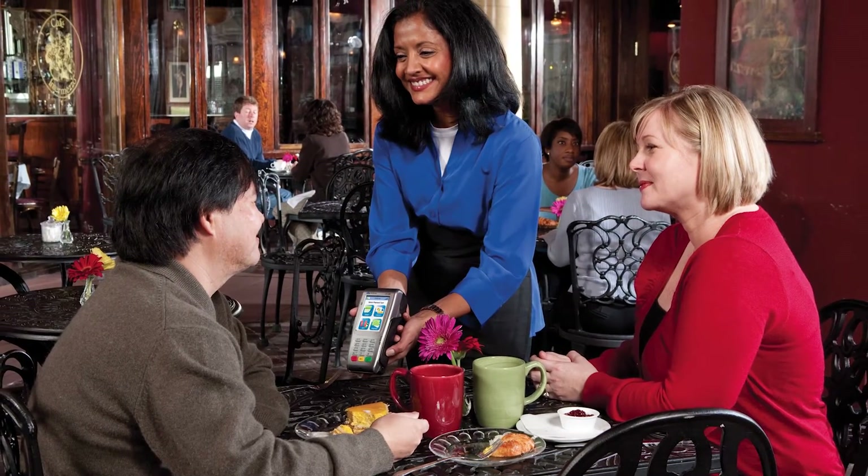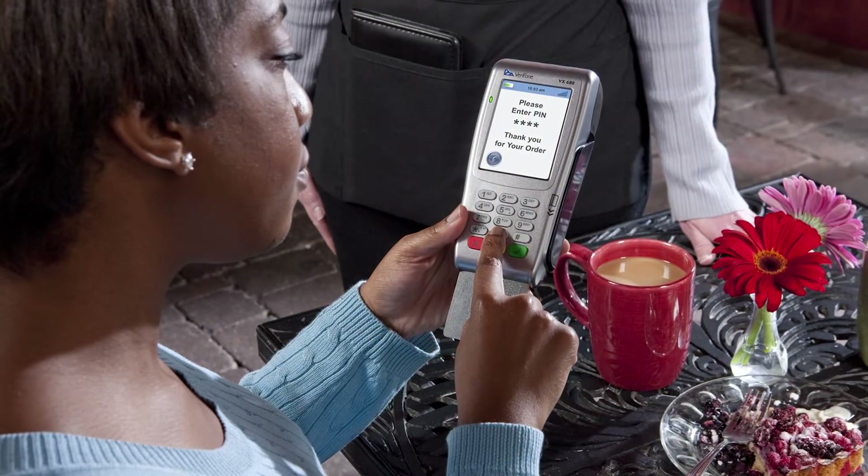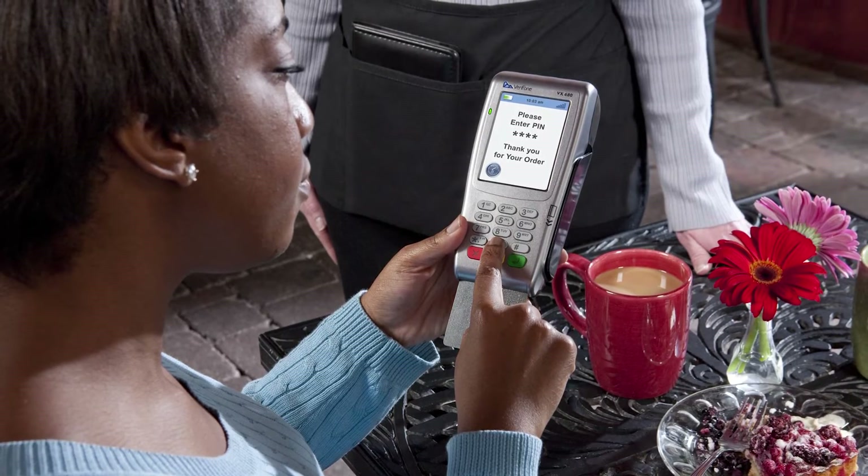P2PE encryption will definitely reduce fraud. If you encrypt cardholder data at the point of capture and maintain that encryption through to a PCI compliant data centre, the risk of compromise in that chain is much reduced. Fraudsters will always look for the weakest link in the security chain, so it's really important that merchants maintain their PCI compliance to avoid such risk.